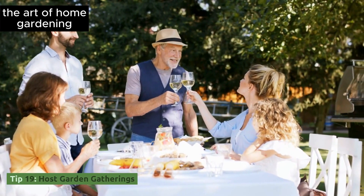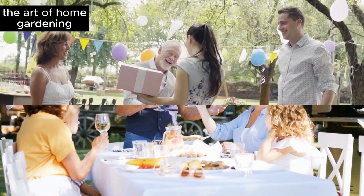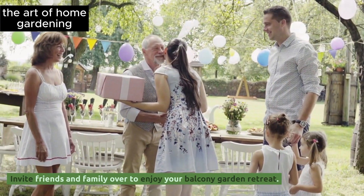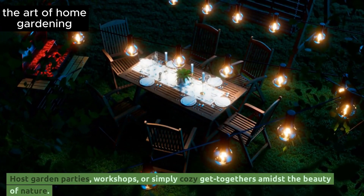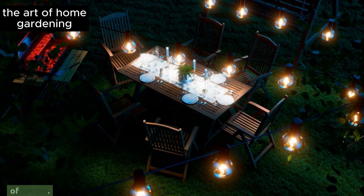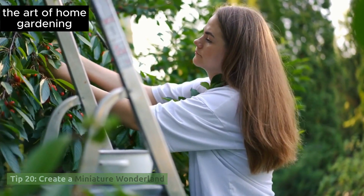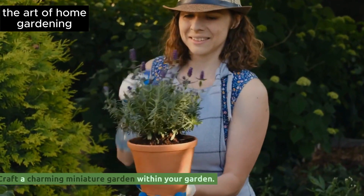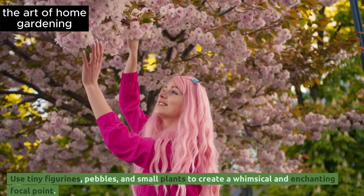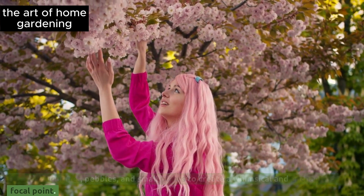Tip 19: Host garden gatherings. Invite friends and family over to enjoy your balcony garden retreat. Host garden parties, workshops, or simply cozy get-togethers amidst the beauty of nature. Tip 20: Create a miniature wonderland. Craft a charming miniature garden within your garden, using tiny figurines, pebbles, and small plants to create a whimsical and enchanting focal point.